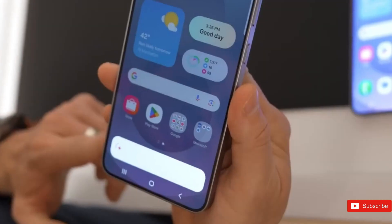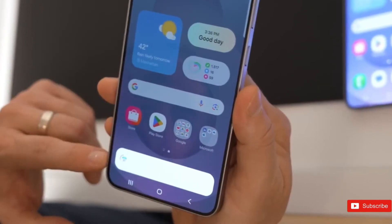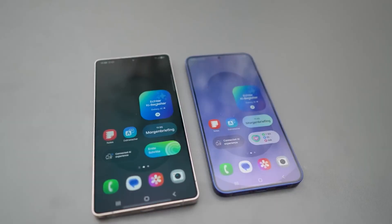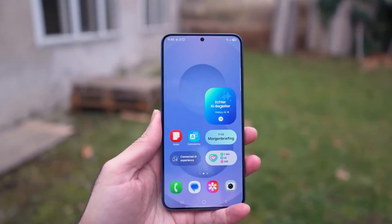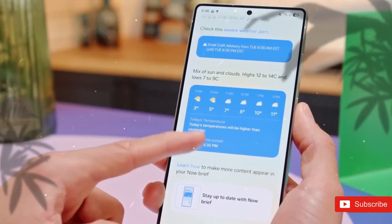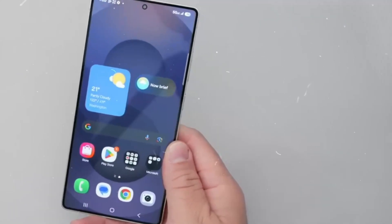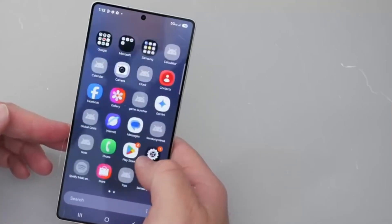One of the most remarkable design characteristics of the S26 Ultra is its translucent back panel. This feature offers a unique peek into the phone's internal components, giving a futuristic design that sets it apart from competitors. Paired with the rubberized sides, the transparent back not only enhances the device's visual attractiveness but also contributes to its longevity, underlining Samsung's ability to push design limits while preserving the superior quality that marks its Ultra series.